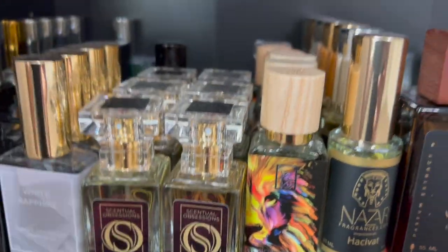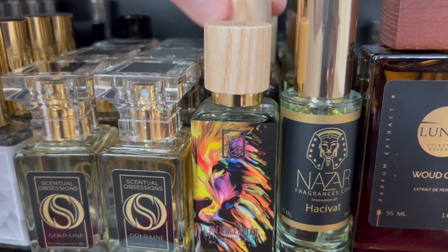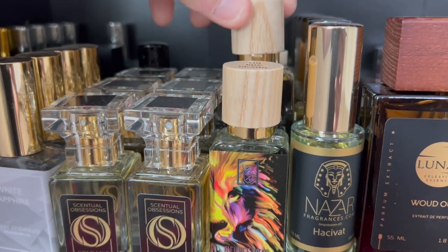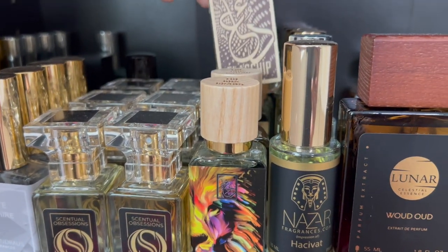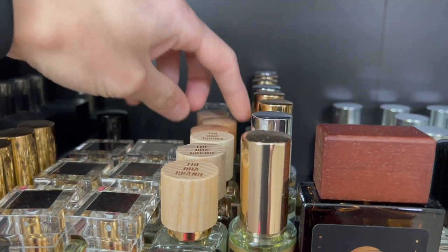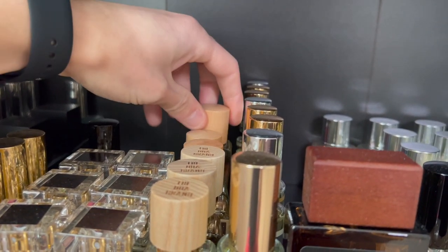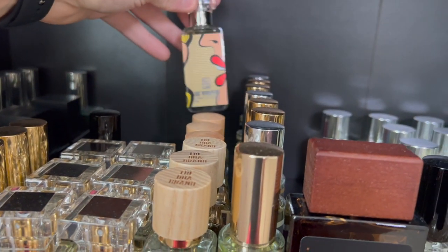Right here I have some of my Duos. I've been into Duos a lot. First one is Fierce Attar, Invasion of the Barbers, Flagship, Enter the Tiger, Workout Elixir, Rockstar, and we have 100 Whispers.